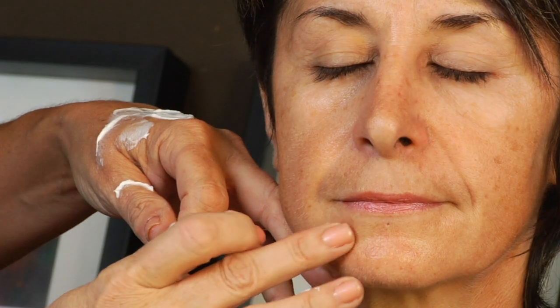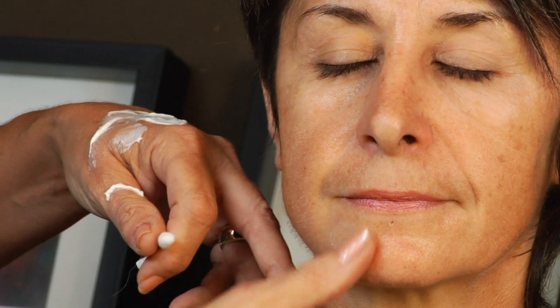So what we're going to do is just take a little bit, and rather than putting it all over your face, I want you to just spot treat it. Some of it, as I said, is very expensive, so just spot treat. Put it on and blend it in.